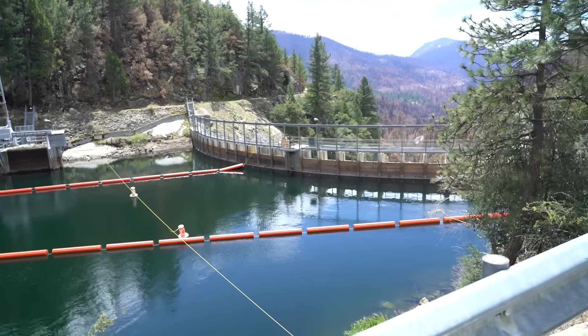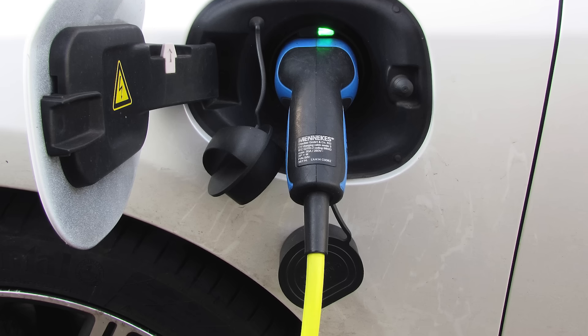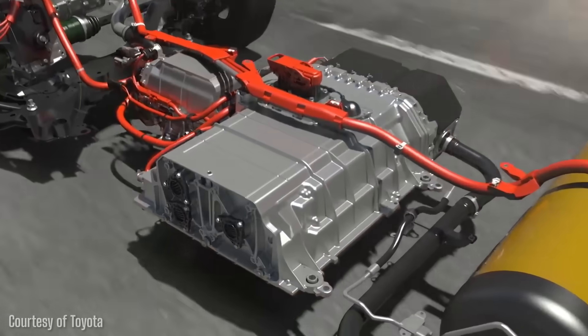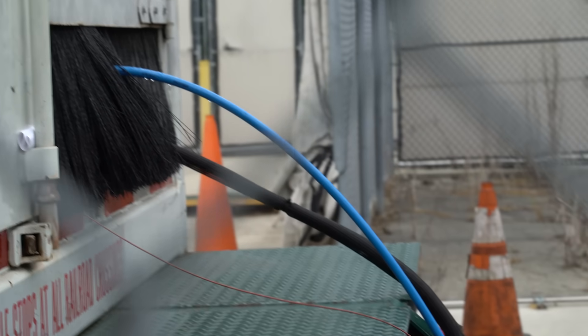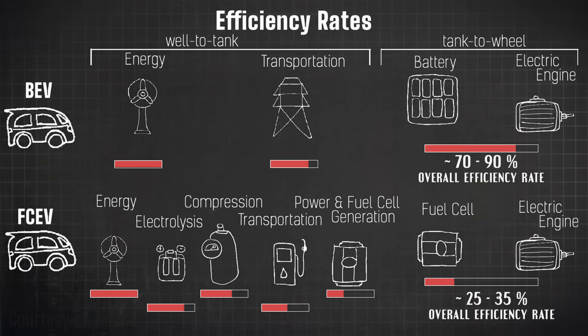Let's look at the losses. To charge batteries, you produce electricity at a power plant, send it down transmission lines with some loss, lose a small amount charging the battery, and there's AC to DC conversion loss, plus loss getting electricity from battery to wheels — giving a total efficiency of 70 to 90%. For hydrogen, if you do electrolysis (the cleanest way of getting hydrogen), you lose 30% of your energy. Proton exchange membrane electrolysis would be more efficient but is still in development. You then lose energy compressing or cooling the hydrogen, transporting it, and there's a significant loss going from the fuel cell to the wheel. Add all that up and you're looking at 25 to 35% efficiency. This means you have to use about twice as much energy to produce and use hydrogen for cars as you do to produce electricity for battery cars.